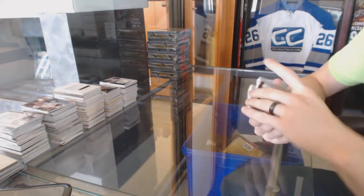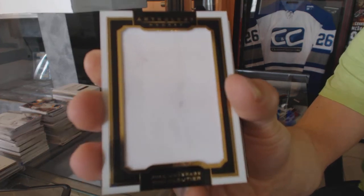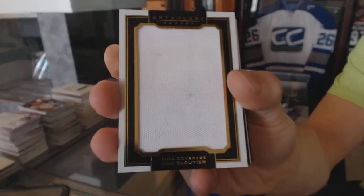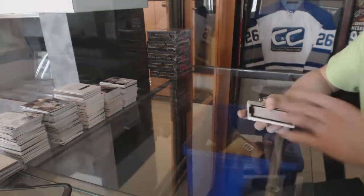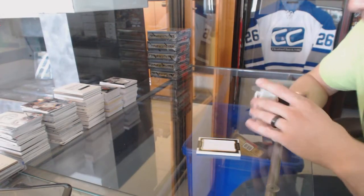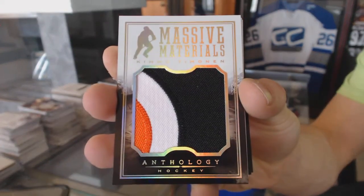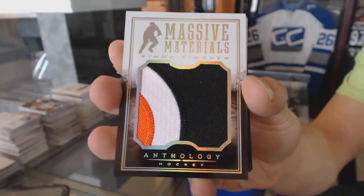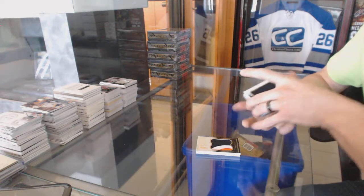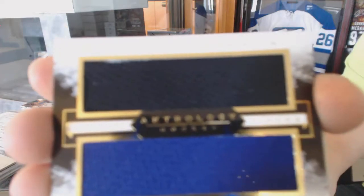We've got a full coverage jersey, number 99 for the Canucks — Dan Clucci. We've got a massive materials three-color patch, number 99 for the Philadelphia Flyers, Kimo Timonen. We've got a paired pieces dual jersey, number 199 for the LA Kings, Tanner Pearson and Tyler Toffoli.